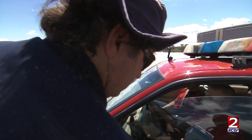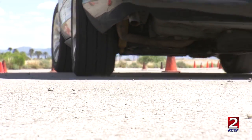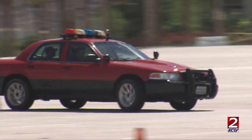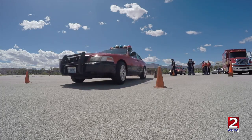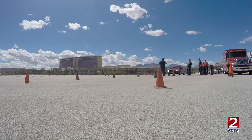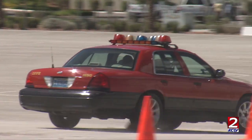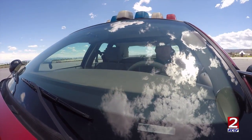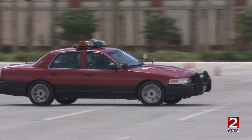Ready, set, go! It's definitely nerve-wracking. Your blood pressure's up a little bit — you want to make a good time. All of the recruits successfully finished the final course with the challenge of trying to achieve a better time than Chuck and the other instructors, and although none of the recruits could beat their instructors, they did come pretty close.